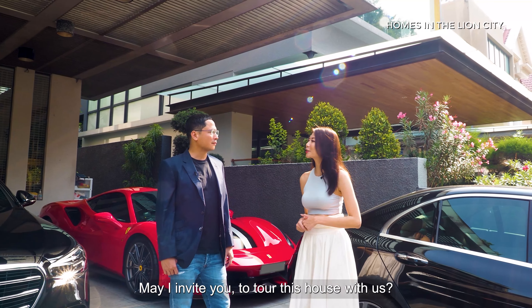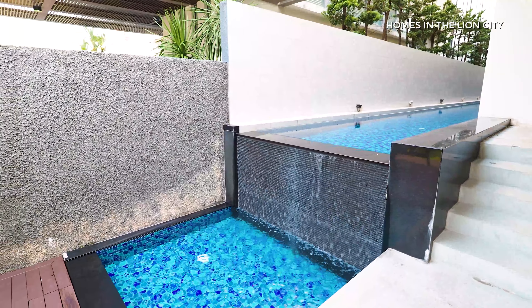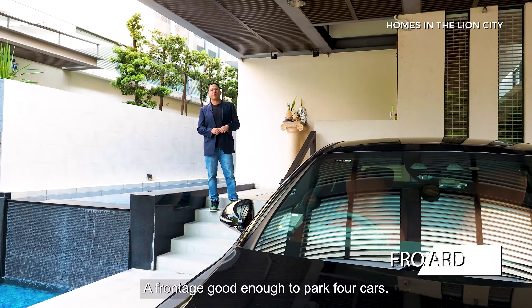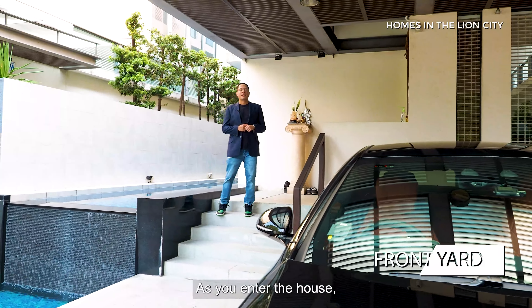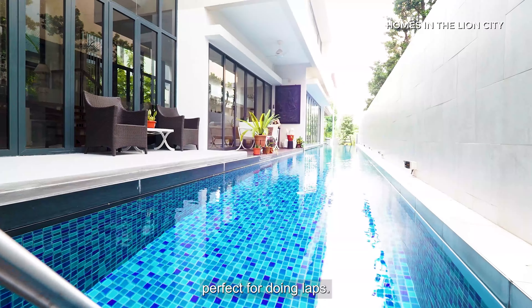May I invite you to tour this house with us? Now this detached bungalow has a really nice frontage — good enough to park four cars. As you enter the house, you have a nice 20-meter lap pool tucked away in the corner, perfect for doing laps.